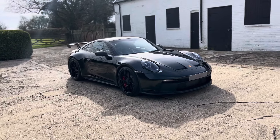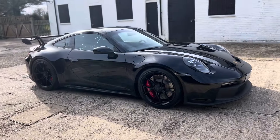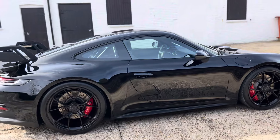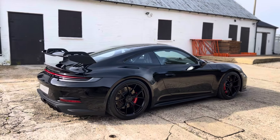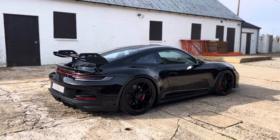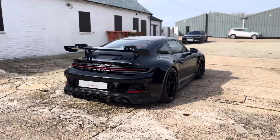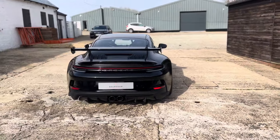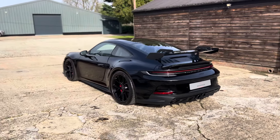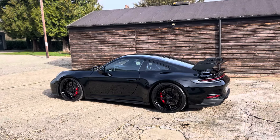Yes, you might squeeze half a second or a second lap time with the PDK over the manual gearbox. But if you're driving it competitively, that's one thing. If you're just looking for something which is ultimately incredibly good fun to drive, you can't go wrong. And with the left-hand drive, trips across Europe and the occasional visit to a racetrack — it would be absolutely perfect for this car.